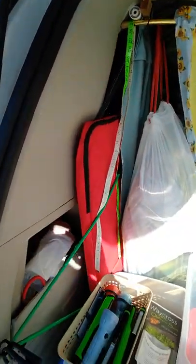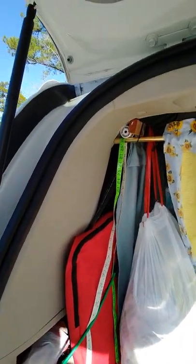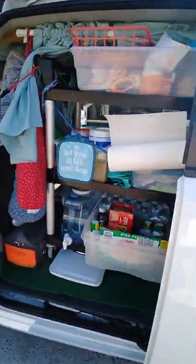That red thing right there in that canvas case is a great big dog cage that Chance will fit in. I'm only carrying it for an emergency, just in case we got stopped or something, because I can't hold on to two dogs.